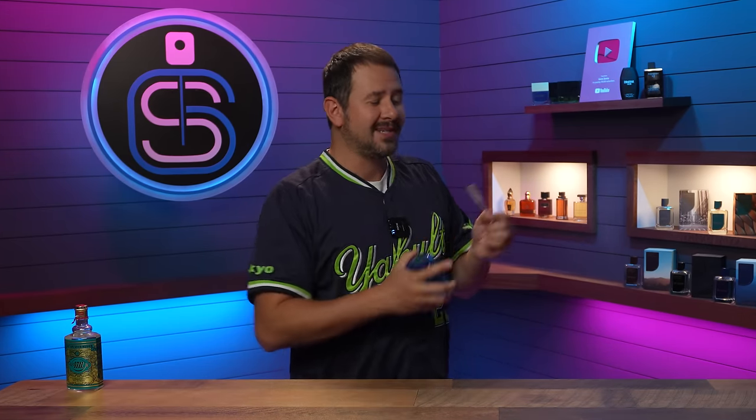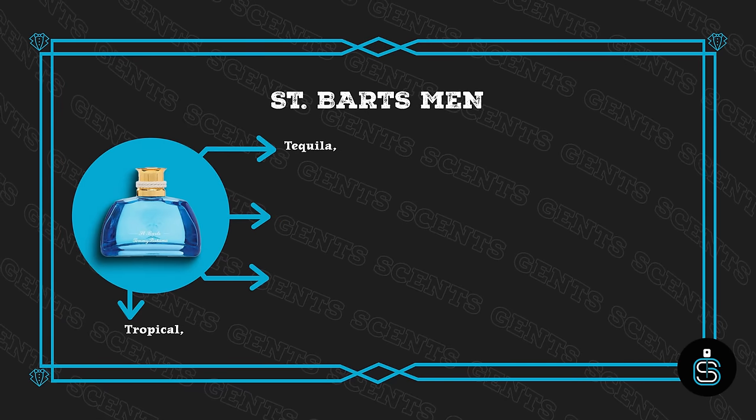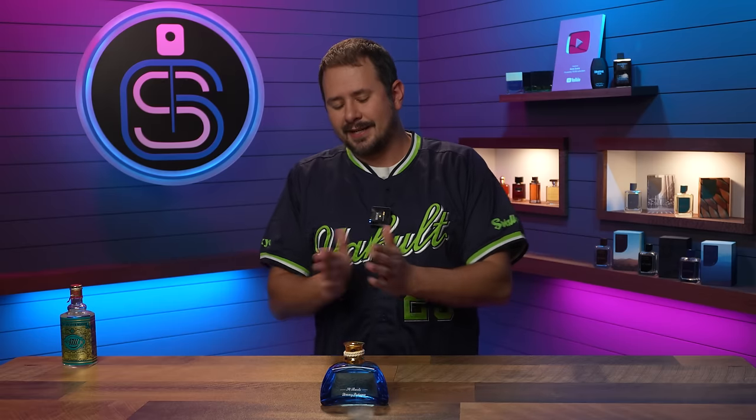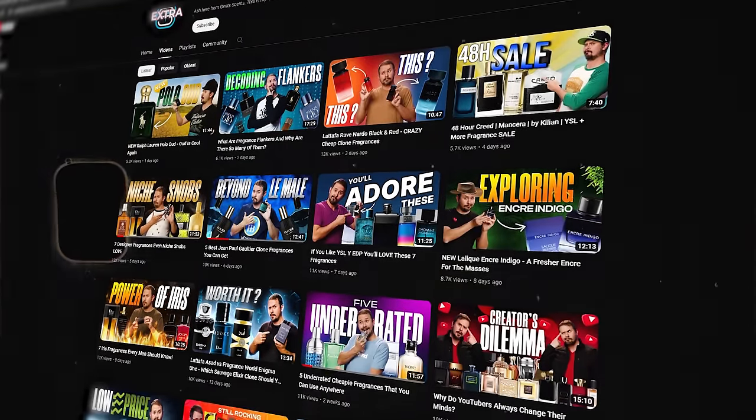Moving up one notch — more powerful than 4711 but still not powerful — is Tommy Bahama Set Sail Saint Bart's. This is an eau de cologne, so it being a weak performer is no surprise. Once again it's very affordable and smells really nice — a great vacation or beach fragrance with a tropical booziness and sea-salty vibe. It's been compared to Virgin Island Water from Creed as a cheap alternative. Just know going in that it's on the weak side.